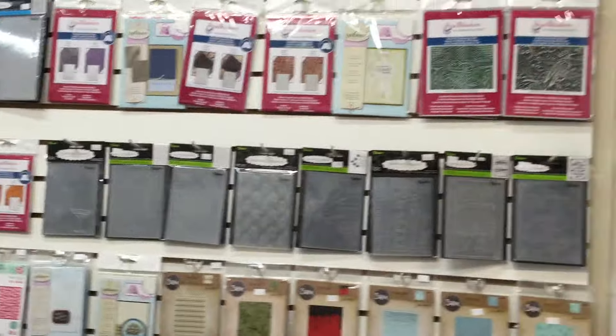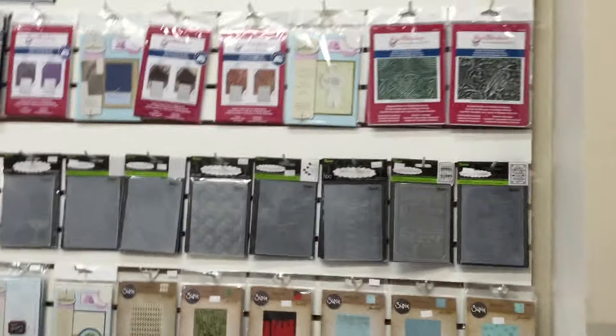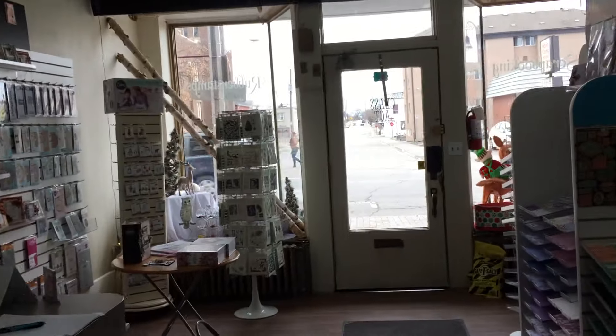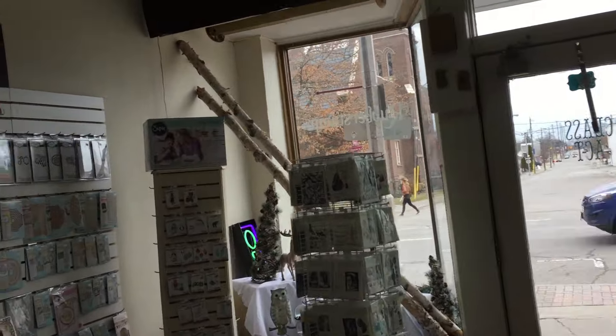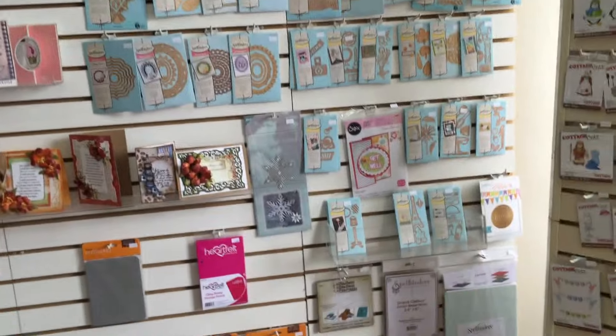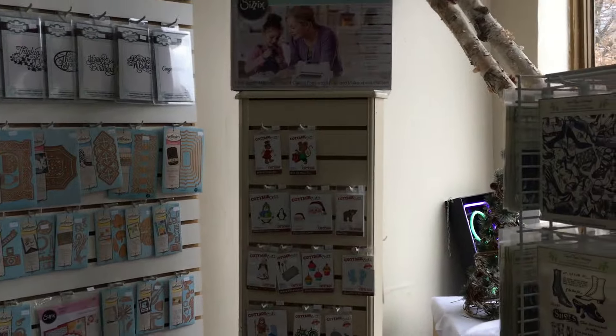We have not just the Darice but also the Sizzix folders as well, and Spellbinders 3D folders. You may be asking where all the Spellbinders dies have gone — well, they haven't gone far. They're up here at the front of the store now on our wall next to the Heartfelt Creations.